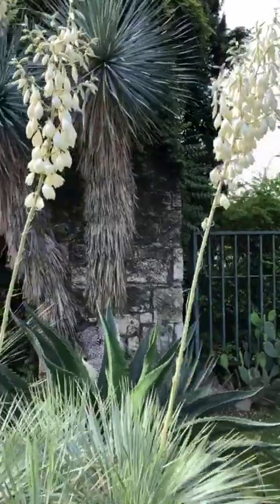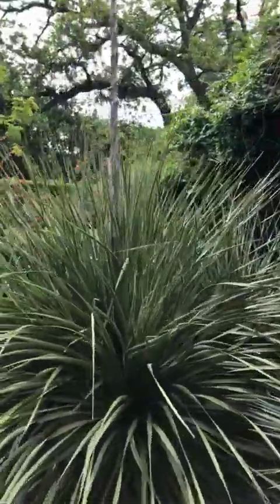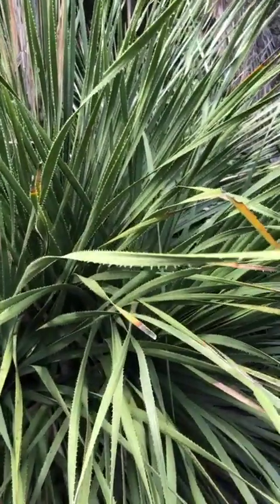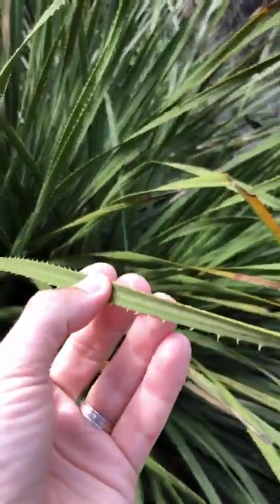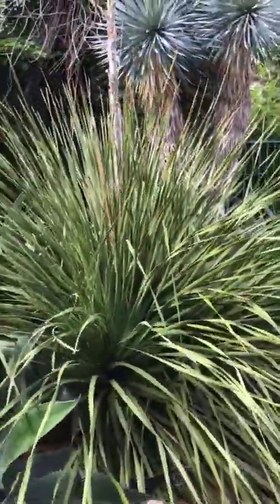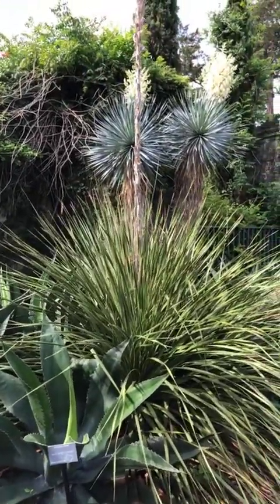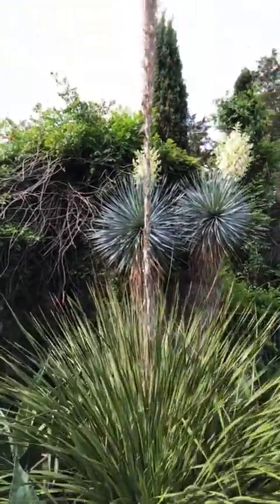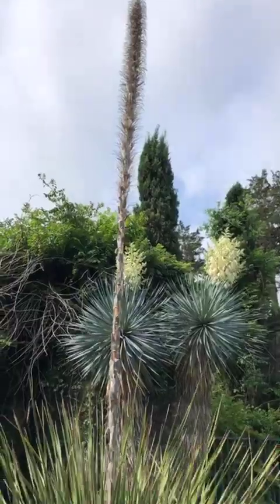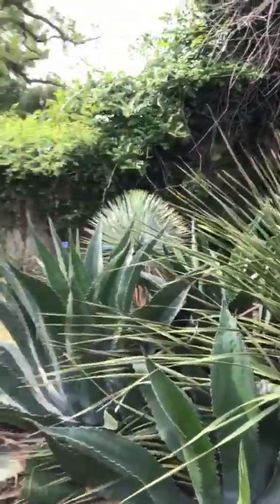Tree yucca is pretty easy to find here in Dallas and makes a stunning low-water landscape plant. Right next door is sotol, which has really fascinating leaves — pretty sharp, so you want to give it lots of room. This is a mature specimen, about six feet wide and four feet tall. We've left last year's bloom stalk so our students can see how this plant reproduces.